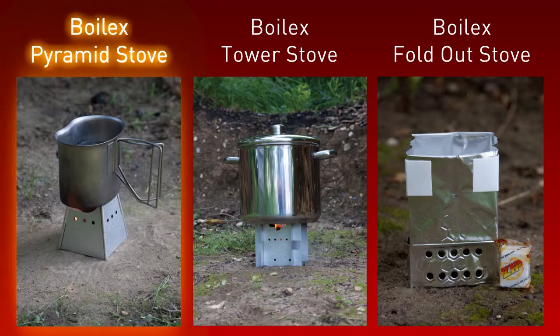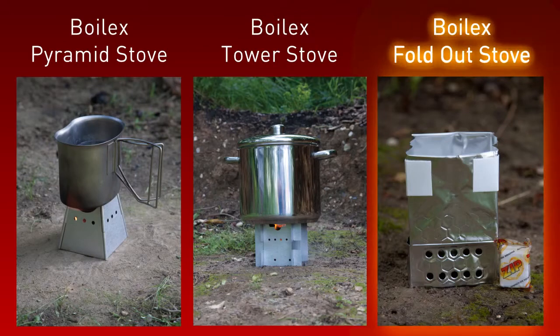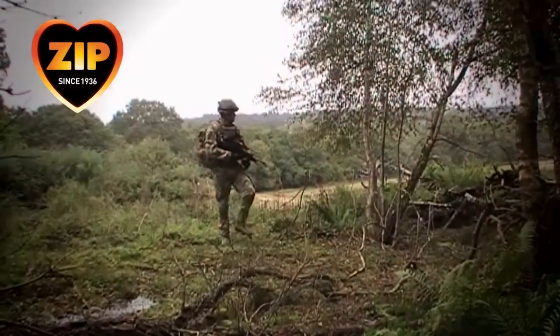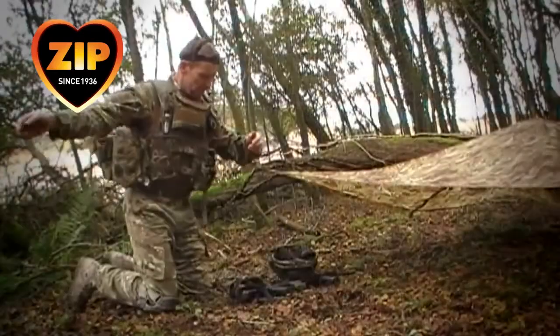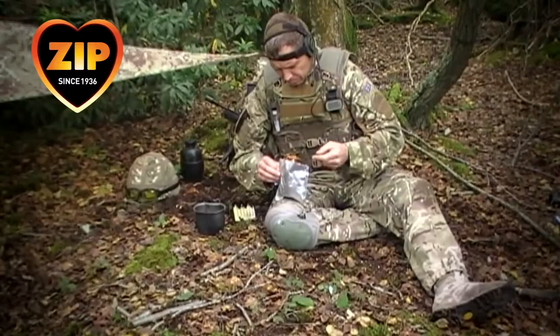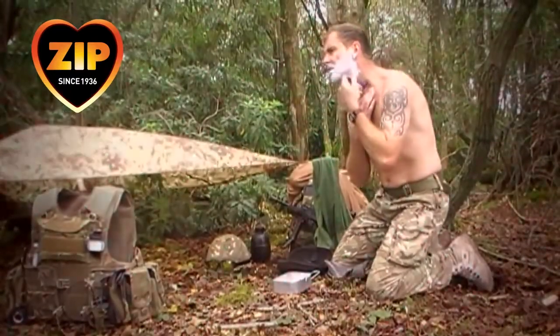The pyramid stove is designed for individual cooking, the tower stove is produced for group cooking, and the fold-out stove is perfect for survival situations. Developed for military cooking applications, particularly expeditionary forces, these systems enable soldiers to boil water for themselves in the absence of a field kitchen.